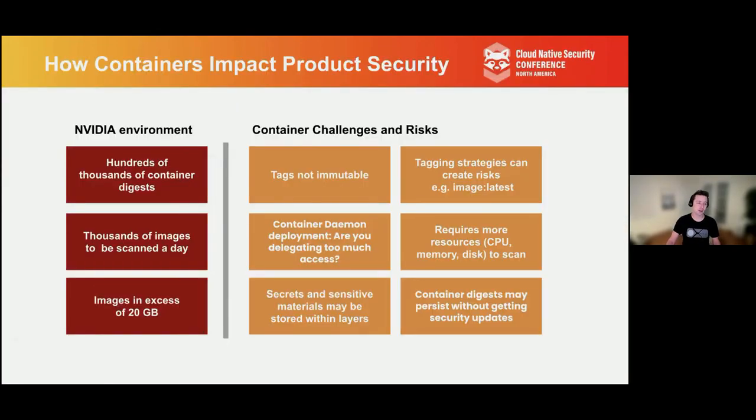Moving on to container security — as many of you here are probably dealing with, NVIDIA is also dealing with containers at scale. We're talking about hundreds of thousands of individual container digests that we care about, thousands of containers that must be scanned every day. And machine learning, deep learning, and AI containers tend to be large — I'm talking 20 gigabytes or more, which is pretty large for a Docker image. So there are challenges that come along with these large containers. However, having all these things containerized really does bring some exciting possibilities and new risks and considerations for any developer on how this code is being deployed.